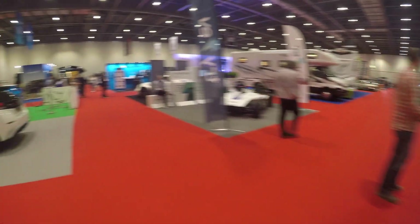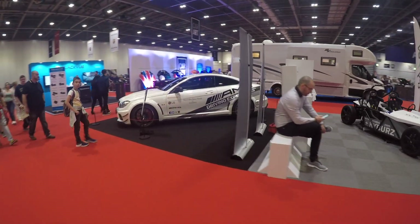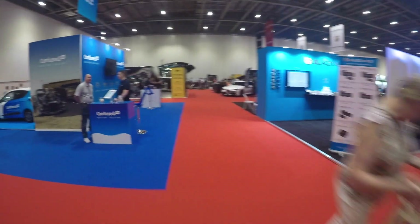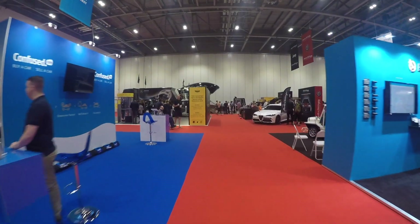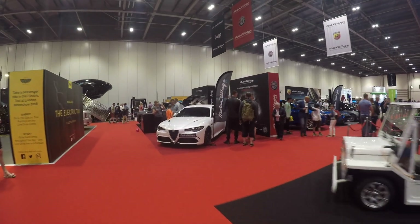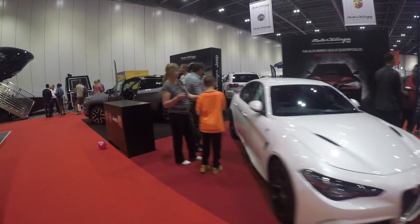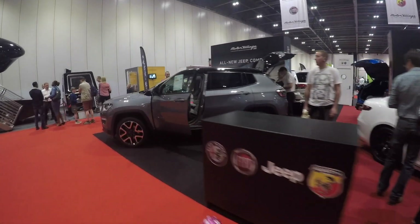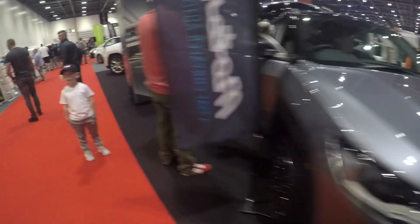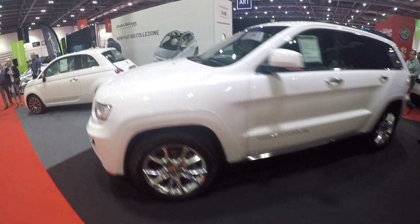Then if we head over here, we've got a C63 Black Series here. We have a totally good driving experience over there. Then we have an Alfa Romeo Giulia Quadrifoglio. We've got the new Jeep Compass, that's pretty nice. Then if we come round, we've got a Grand Cherokee here.